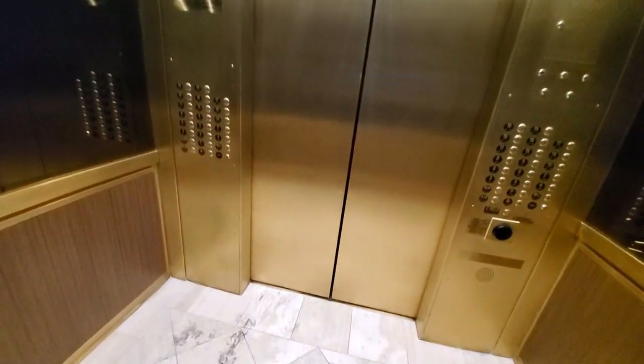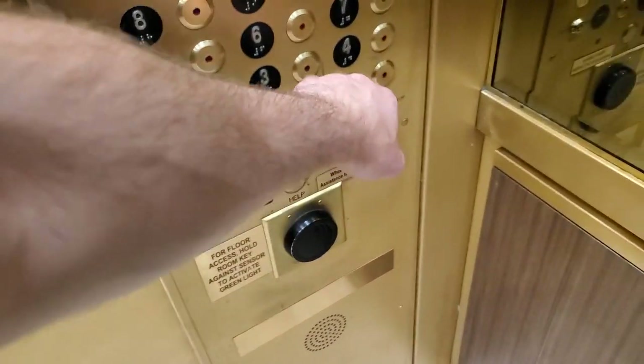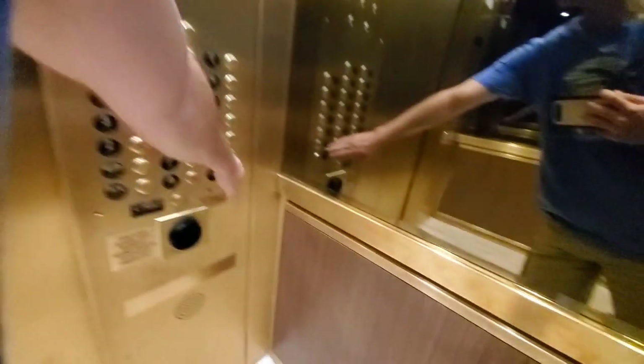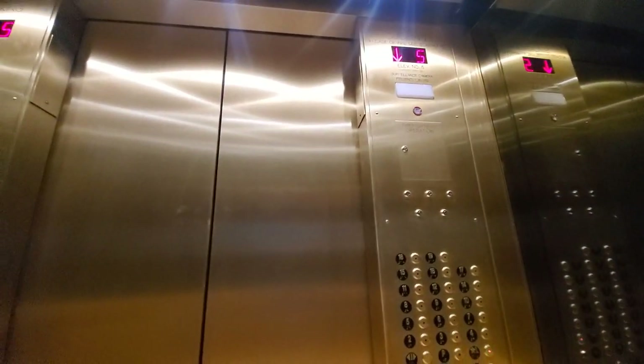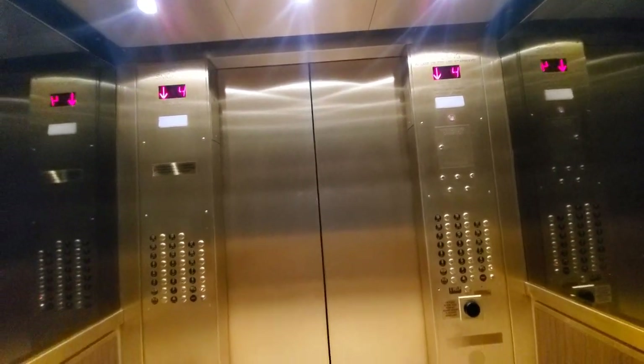Let's see if we go anywhere — the door is not closed all the way. Up to five. It was repositioning.